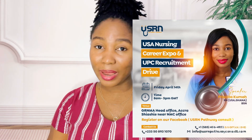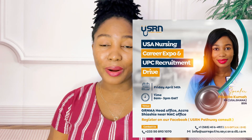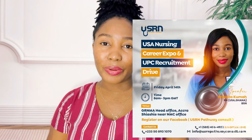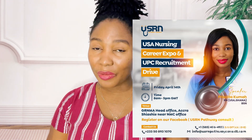If you're interested, head to our Facebook page, USRN Pathway Consult. There is a Google link there — click on it and register to show that you will be present. Whether you're in nursing school, almost done, doing national service, or a nurse with several years of experience who wants to work in the USA — so far as you have the interest, I want you to come pass through this event.